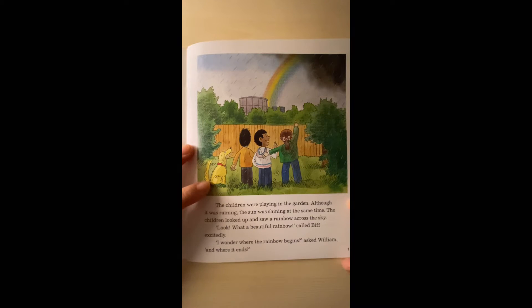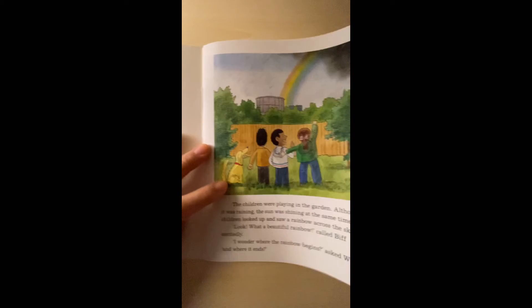Cried Beef excitedly. 'I wonder where the rainbow begins,' asked the boy, 'and where it ends?'